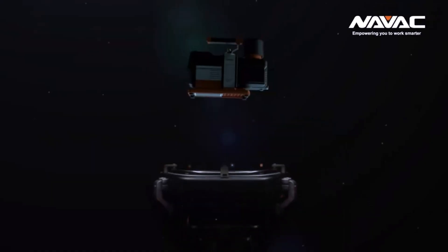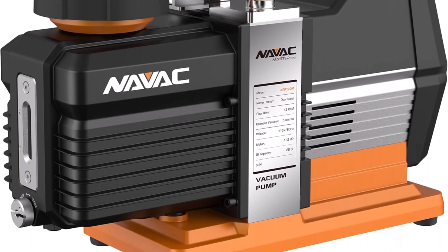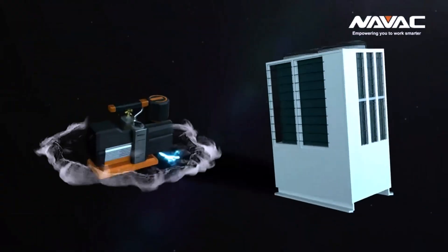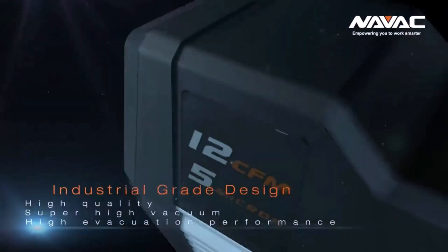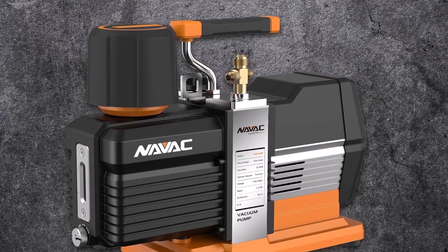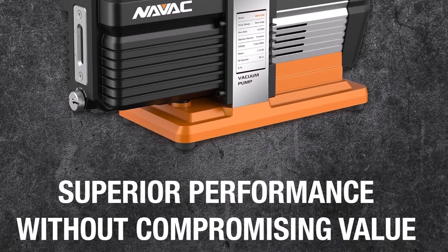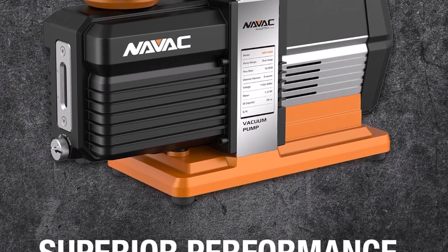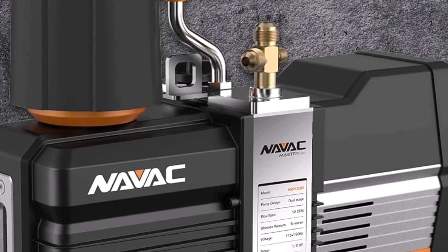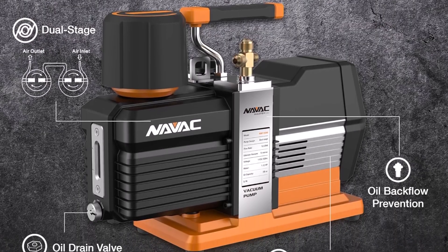NAVAC NP12 Vacuum Pump. The NAVAC NP12 Vacuum Pump stands out as a reliable choice for anyone needing consistent performance in various applications. Designed for smooth operation, this pump ensures efficiency and accuracy while maintaining stability under continuous use. Many users find it helpful for tasks that demand precise control and dependable functionality. The build quality reflects durability, allowing long-term operation without frequent interruptions. Maintenance is straightforward, reducing downtime.